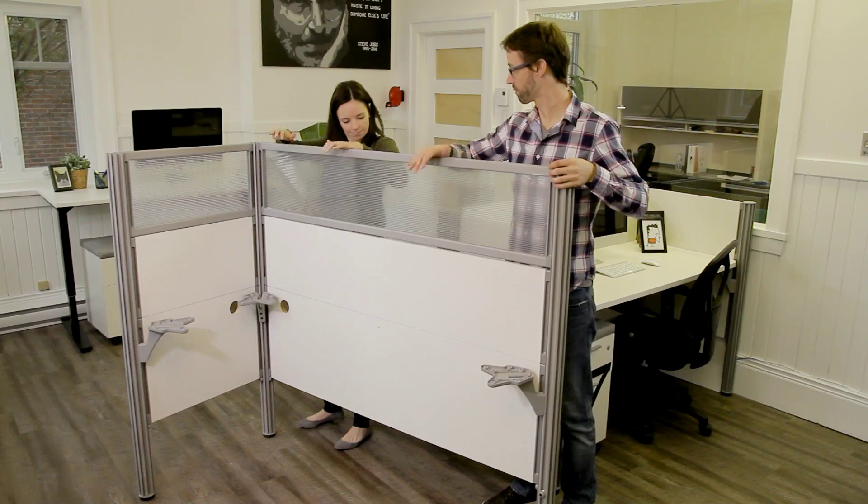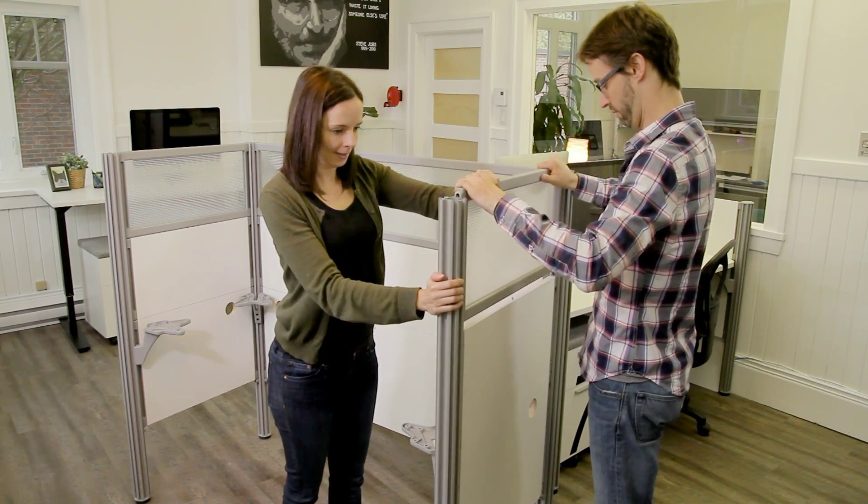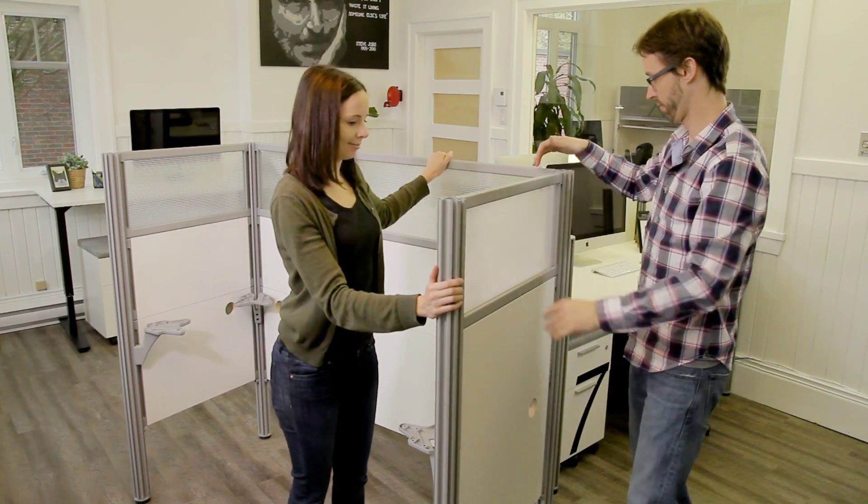Do you want more privacy? Opt for our configuration with acrylic panels. These semi-transparent panels will let light pass through and will be appreciated in the noisiest environments.